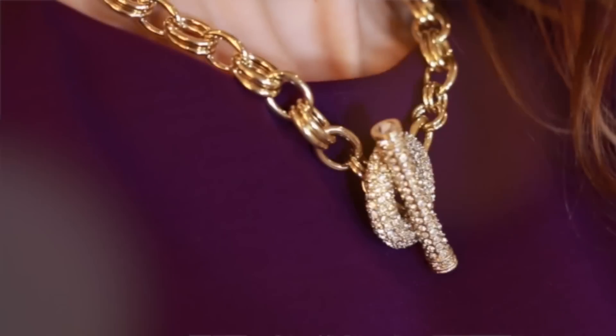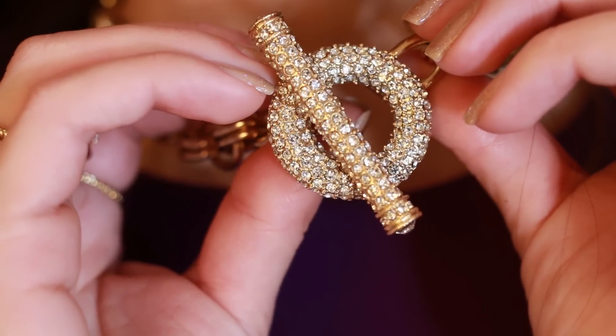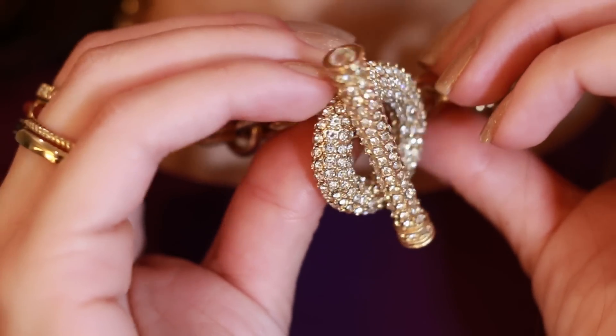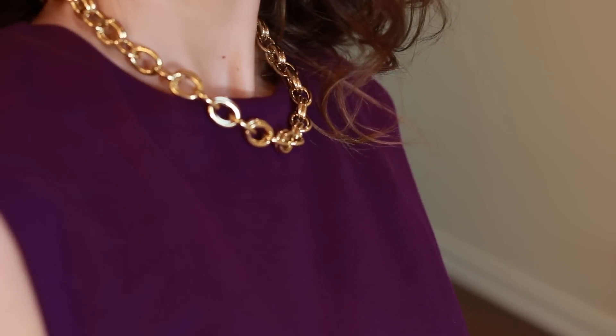A few things definitely caught my eye. I was really shocked — the quality of their jewelry is awesome. It's a little bit pricier but if you work a sale you can get a good deal. I picked up this gorgeous necklace — this is what brought me into the store. I just think it is so beautiful. This sparkly toggle is so unique — you could wear it in the back and just have the gold chain in front, or wear the toggle in front for a chunkier look. This is really my style.